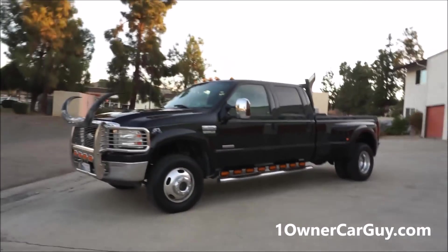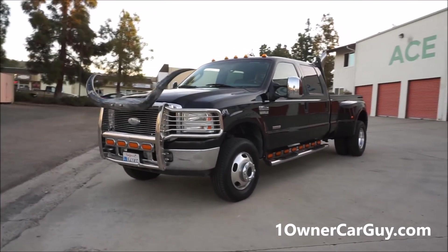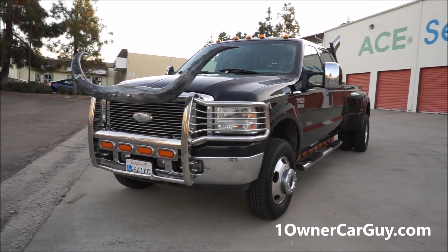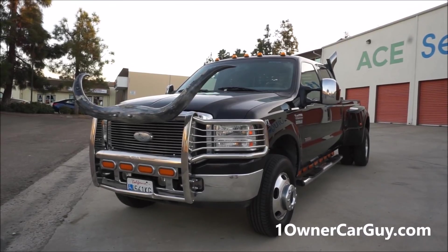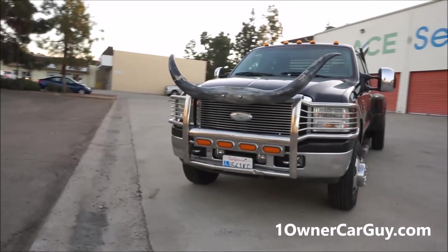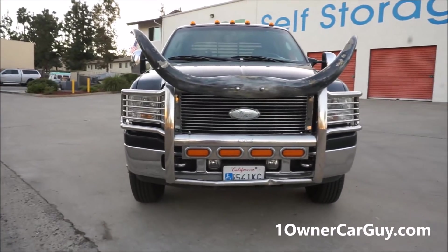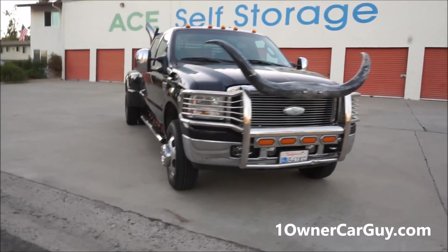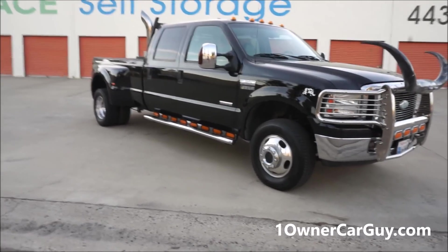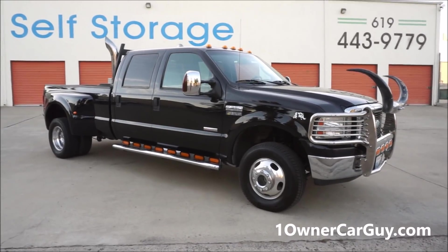One Owner Car Guy, oneownercarguy.com. What I've got here for you today is a beautiful 2007 Ford F350 crew cab dually four-by-four Lariat XLT Super Duty Power Stroke turbo diesel. It's the cowboy special — it's got the horns, got the stacks, got the pipes, got the chrome. Make sure to subscribe on YouTube; my channel is Cereal Marshmallows.